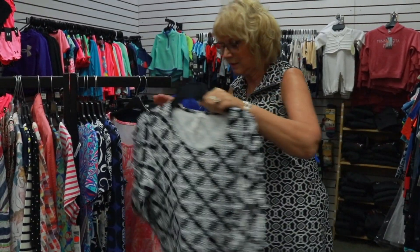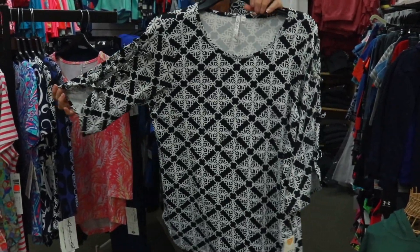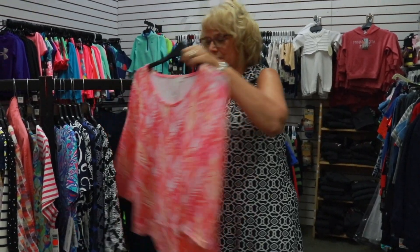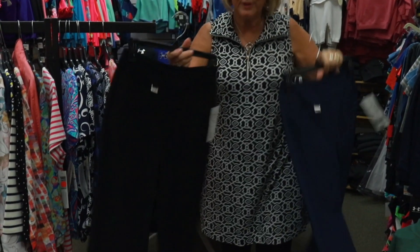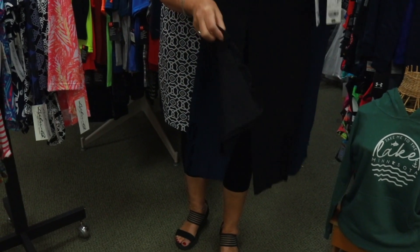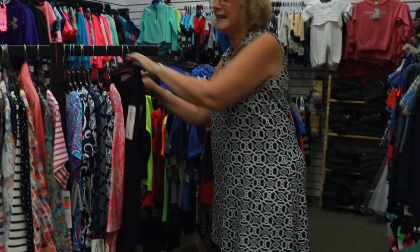We also have some fun new ones that have an open sleeve like this one, and a lot of women like to cover their arms a little bit. Here are some that we just got in with some fun colors — just really happy shirts. They also make skorts and capris, like these two in the navy and black with a little design on the side. Really, really cute — a little dressier too, which is nice.